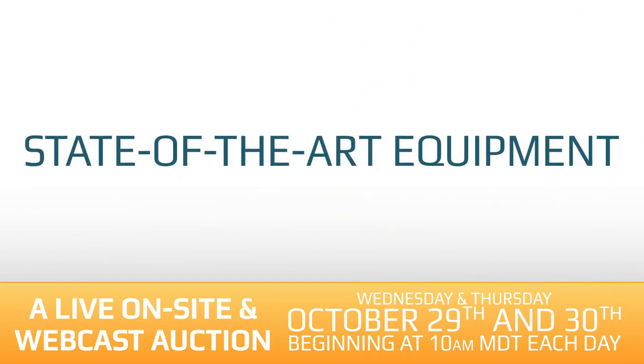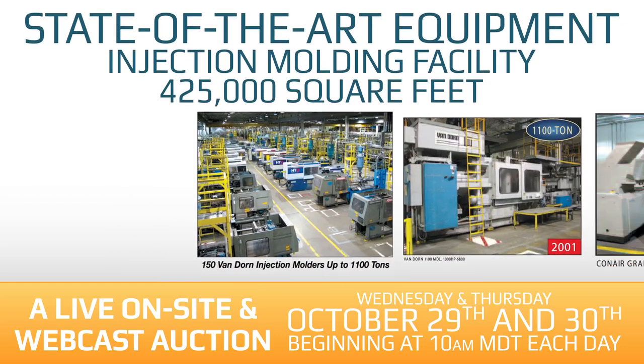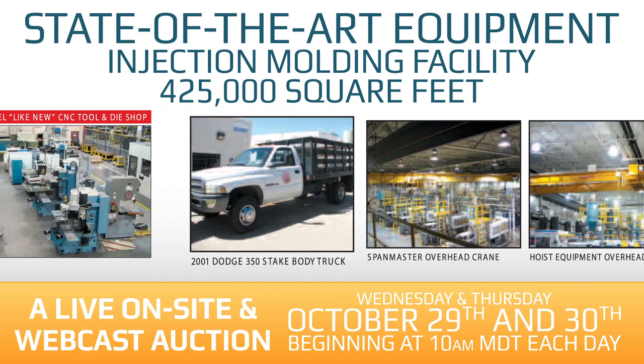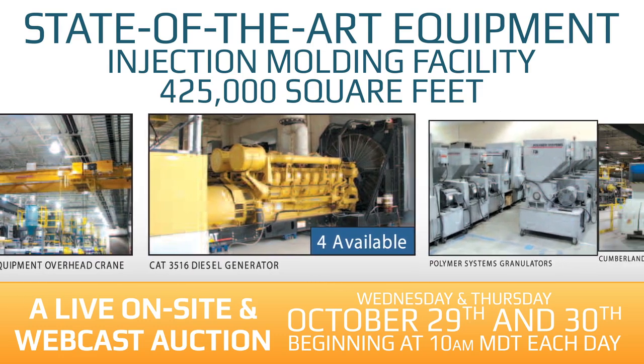State-of-the-art equipment from a formerly-owned Hoover subsidiary. A complete injection molding facility covering 425,000 square feet, 150 van-doored injection molders, over 125 granulators, CNC tool and die shop, tractors, trailers and trucks, cranes, generators, and even more inventory from this huge facility.